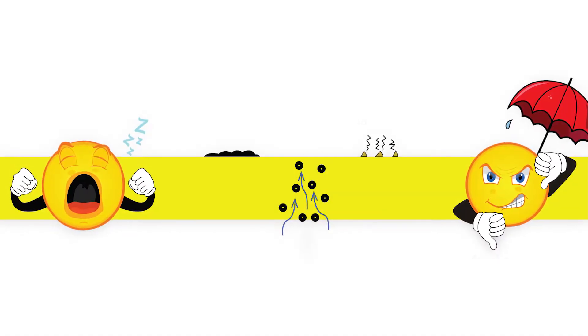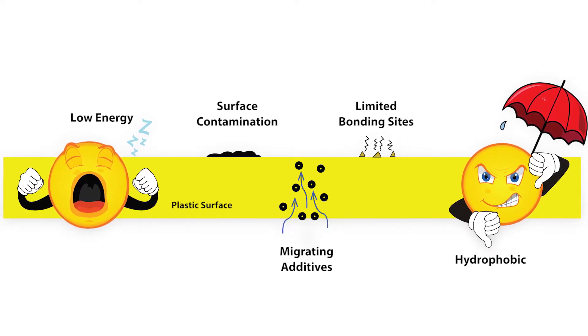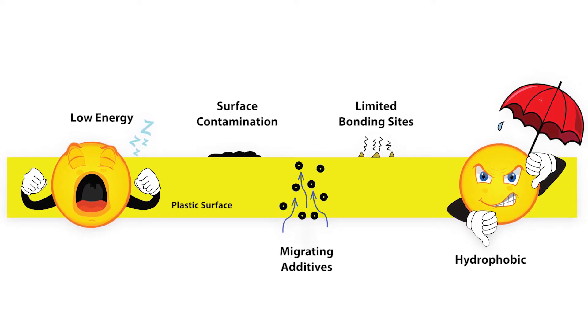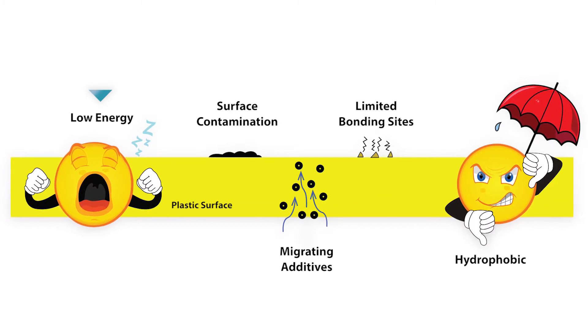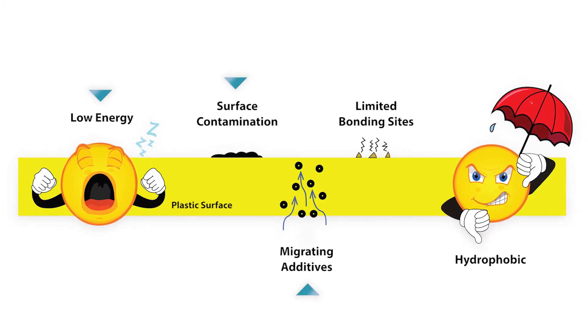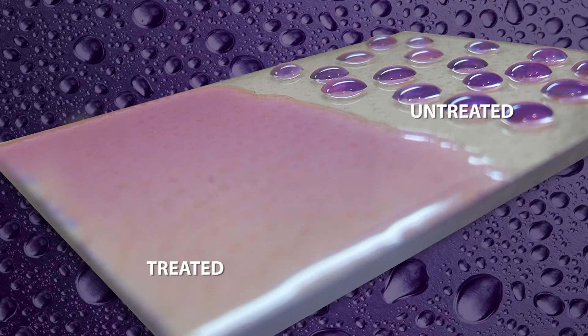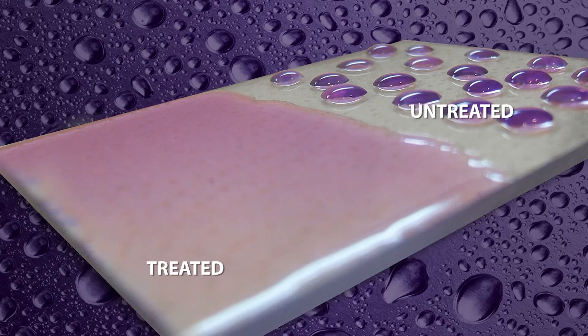At Enercon, we help inks and surfaces bond better together. When inks fail to bond successfully, it's often because of low surface energy. Non-porous surfaces may have inherently low surface energy, suffer from surface contamination, or contain additives which have migrated to the surface. These conditions prevent inks from properly wetting out and successfully bonding with the surface.